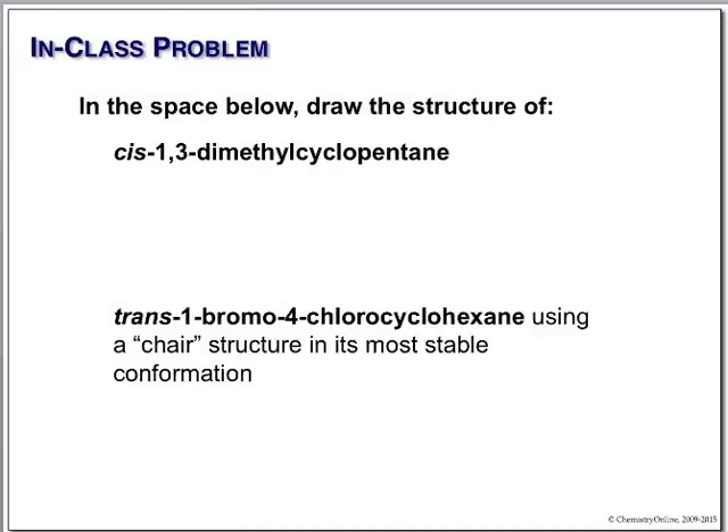Here we have some names and we're going to draw simple structures. This is a cyclopentane with two methyl groups at positions one and three, indicated as cis. All you have to do is draw your cyclopentane and make sure both methyl groups are on the same side — that's cis-1,3-dimethylcyclopentane.